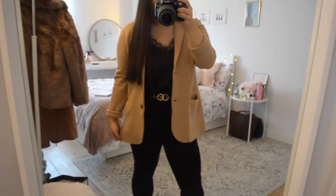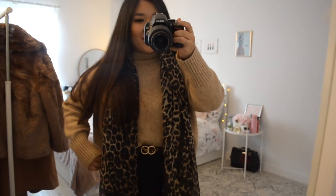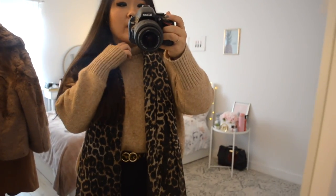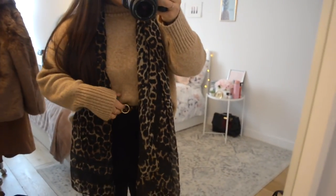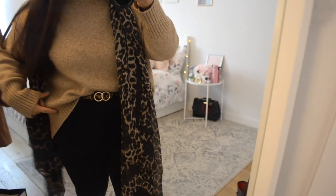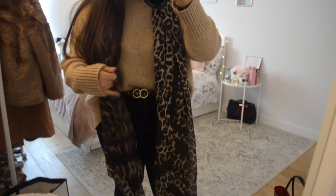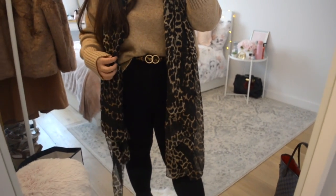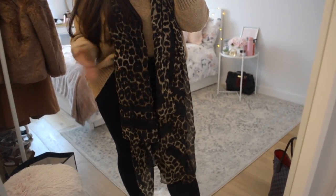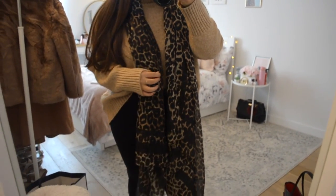That is outfit number one, featuring the beautiful camel cardigan blazer from Nordstrom Rack, originally J.Crew — I absolutely love it and highly recommend it. Next up I have the camel sweater that started my obsession with this color. I bought it last year from H&M — it's a mock neck sweater, super thick and wooly and warm. It's slightly cropped. I have it tucked into the same jeans from earlier with a slight front tuck to define my waist, the same belt, and a Nordstrom scarf that ties in this casual look.